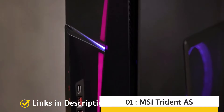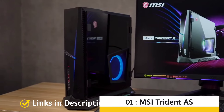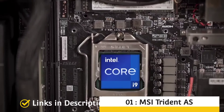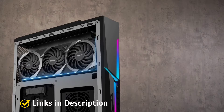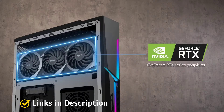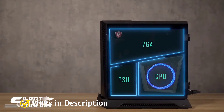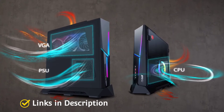MSI Trident — a powerful computer for video editors and graphic designers. Powered by Intel Core i9 processors, NVIDIA GeForce RTX 3070 with 8 GB VRAM, 32 GB of DDR4 RAM, 1 terabyte of NVMe SSD, plus a 2 TB hard disk. The MSI Trident is probably the most powerful computer for designers, video editors, and 3D artists. Initially it looks like a gaming beast with a unique and innovative design.